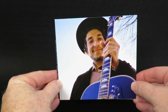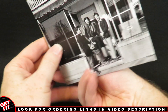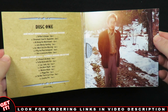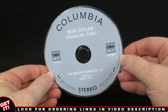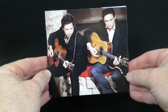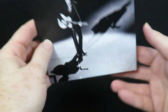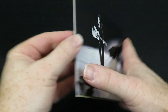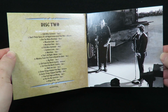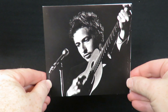Each of the three discs has its own gatefold sleeve. This is disc one. Here's a look at disc two. Here's a look at disc three.